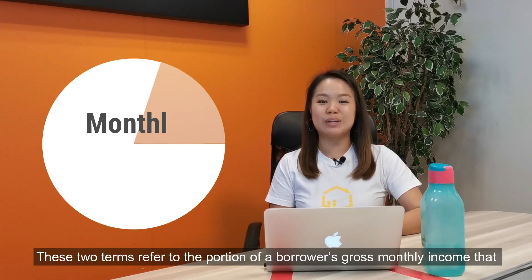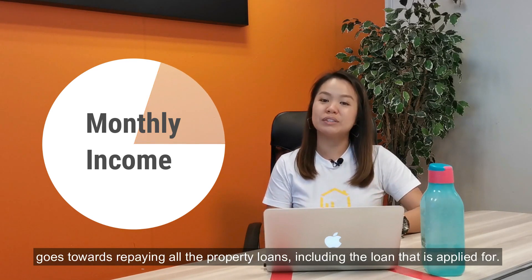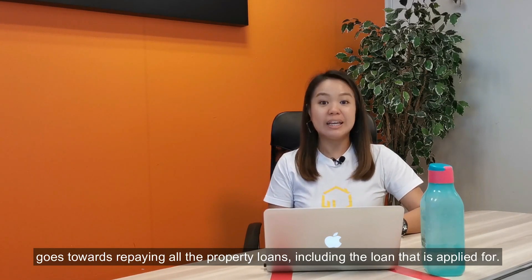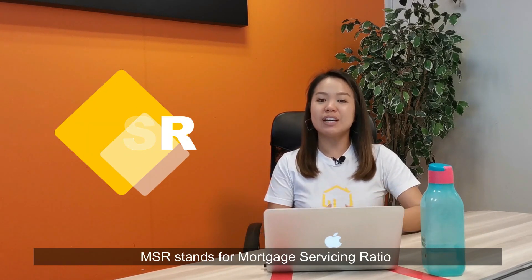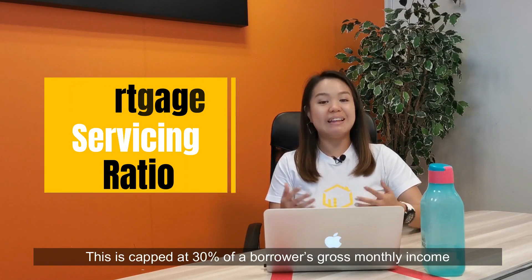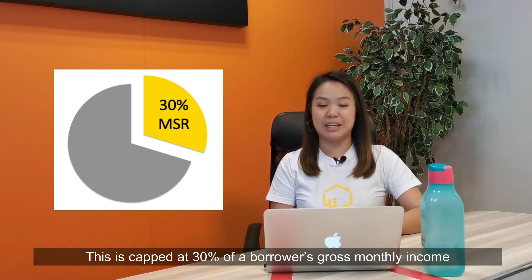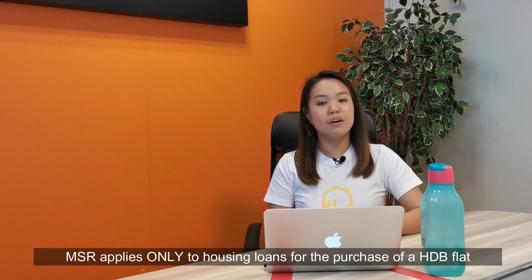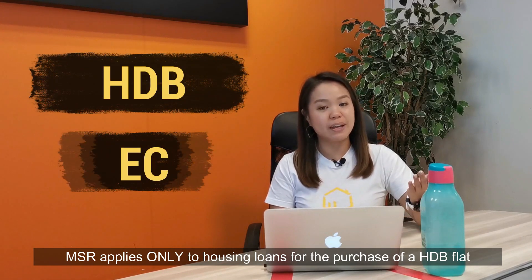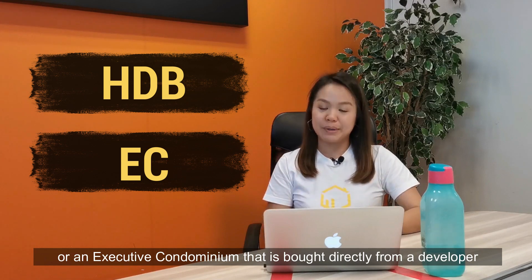These two terms refer to the portion of a borrower's gross monthly income that goes towards repaying all the property loans, including the loan that is applied for. Firstly, let's talk about MSR. MSR stands for Mortgage Servicing Ratio, and this is kept at 30% of a borrower's gross monthly income. MSR applies only to housing loans for the purchase of a HDB flat or an executive condominium that is bought directly from a developer.